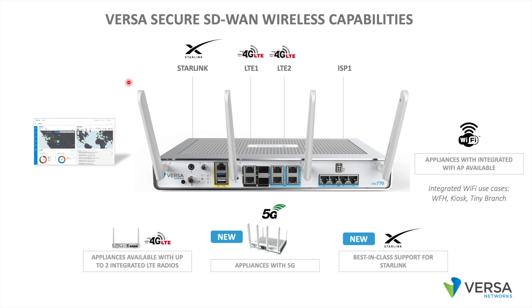In this example, we have a Versa CSG 7 appliance showing four transports — three of those wireless and one wired. We have a Starlink radio off one port, two Versa integrated LTE radios — which could be through carrier one and carrier two — and we also have an integrated broadband connection, so all four transports are available to the site.